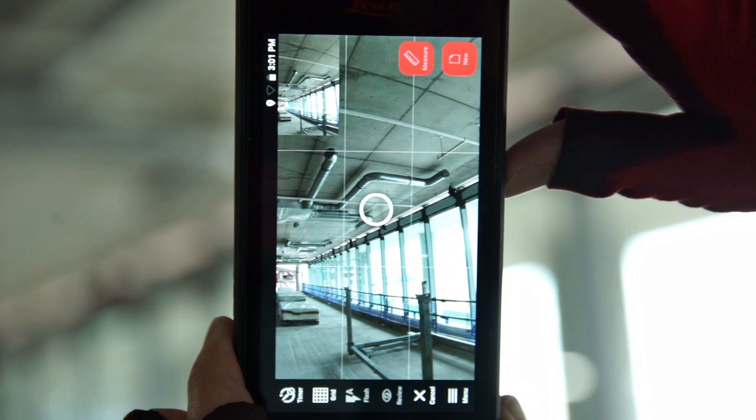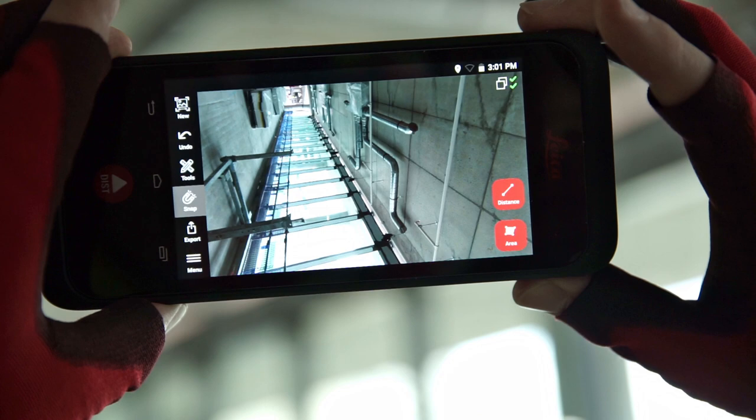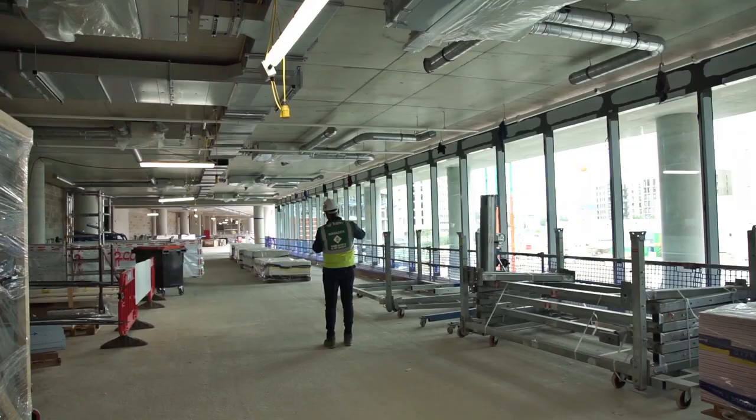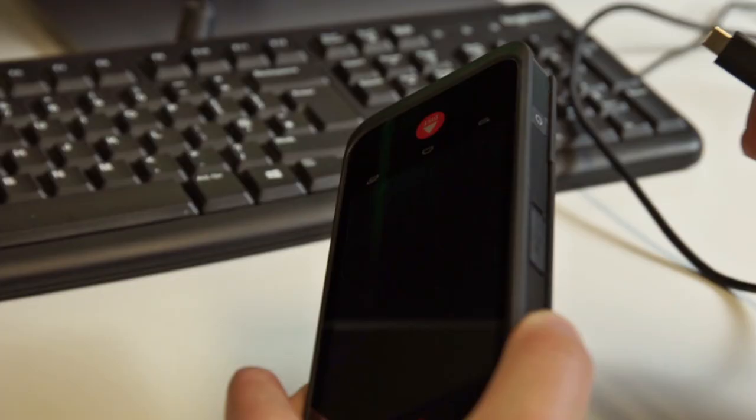Other uses you could use the BLK3D for would be a snapshot in time for progress photos, as well as using those photos for checking openings, areas, and distances. So you can also use it as a snapshot in time and for progress on site.